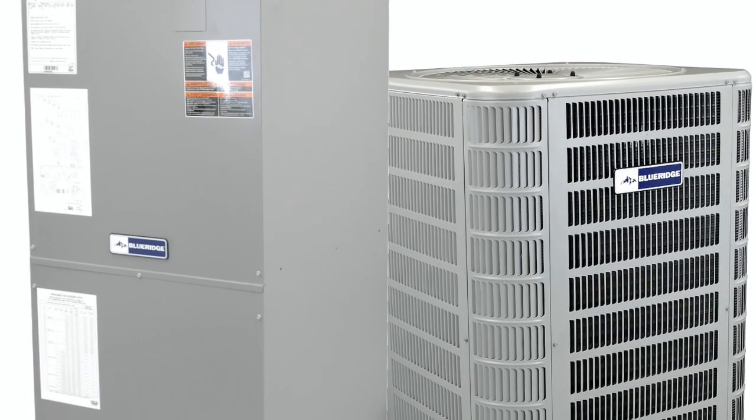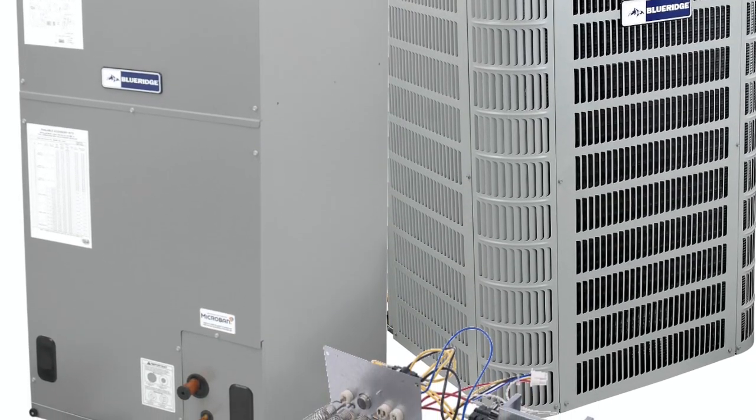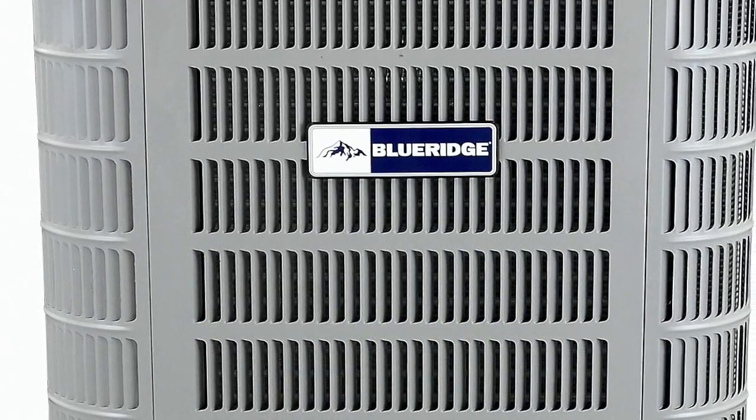We looked online and didn't really know what we needed. We gave all the numbers to your sales department and they figured out what would best suit the house. It was lickety-split — my HVAC guy just used the same pad and same line set we had, unhooked the old one and hooked this one on.